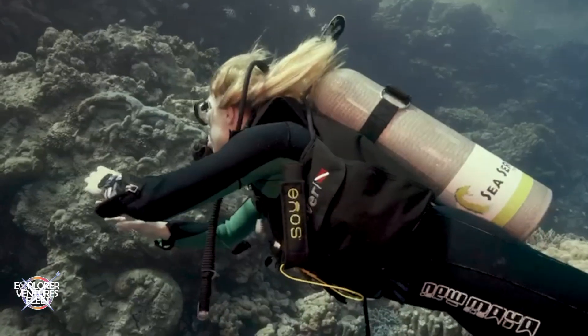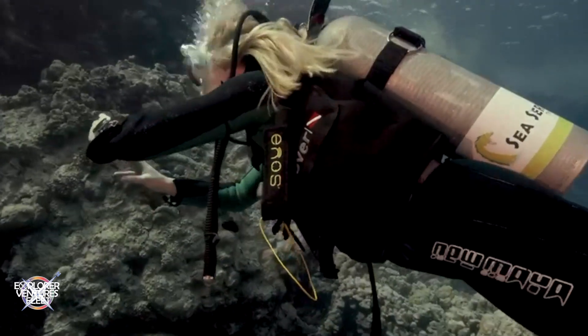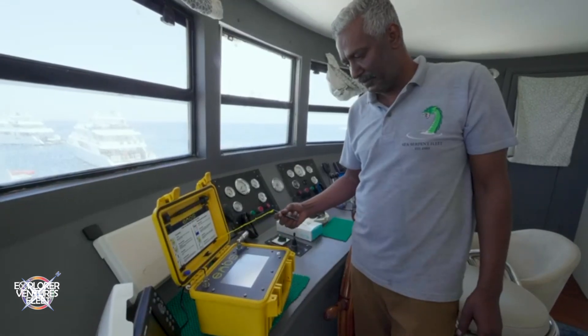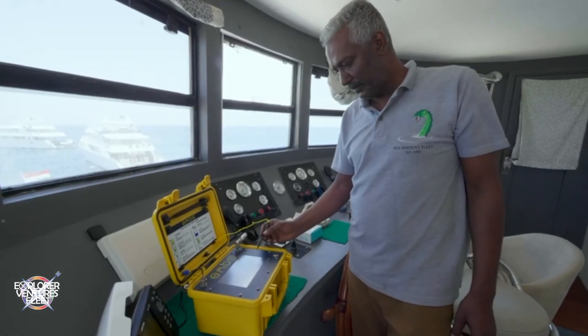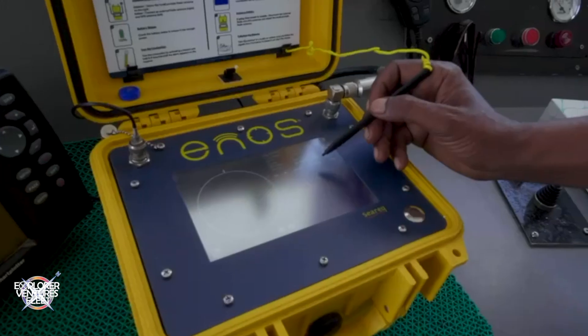For divers in distress, we use the Emergency Network for Open Water Safety, or ENOS for short. This technology allows us to quickly and efficiently locate and rescue aborted or distressed divers on the surface, significantly increasing the overall safety of our guests.